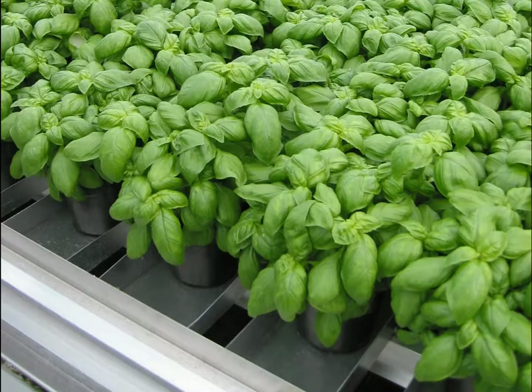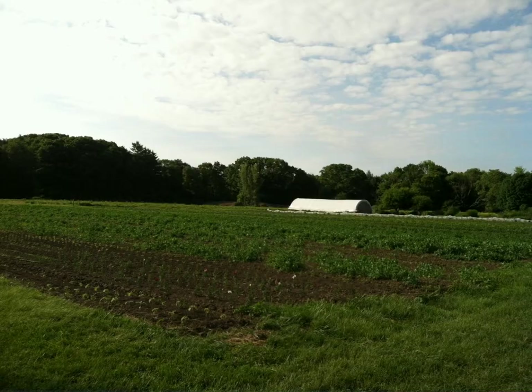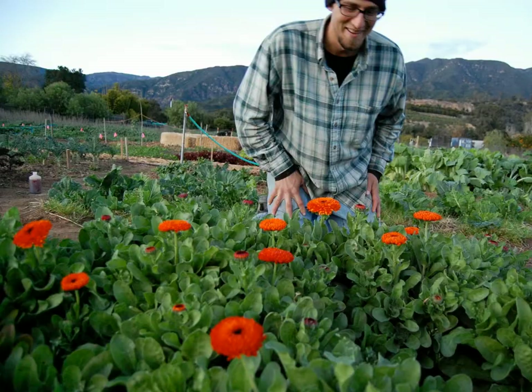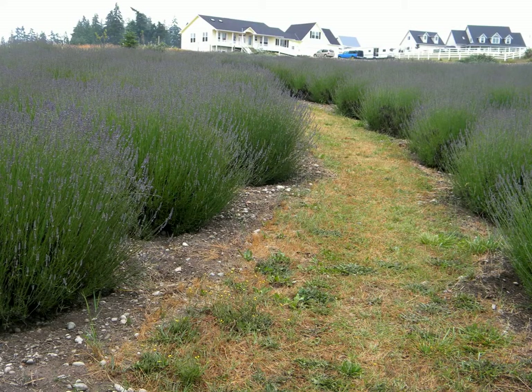Should you add a crop, drop a crop, or change a crop? If you are a commercial herb grower, that's a question you have to answer each year. Stay with us for ideas on how to decide.